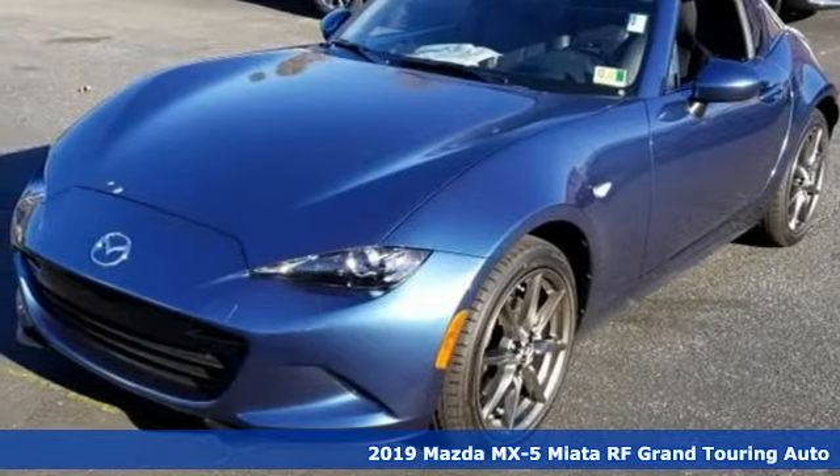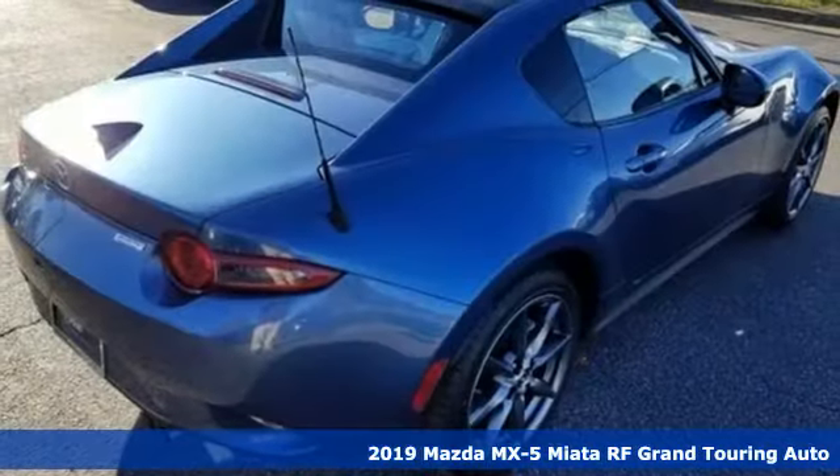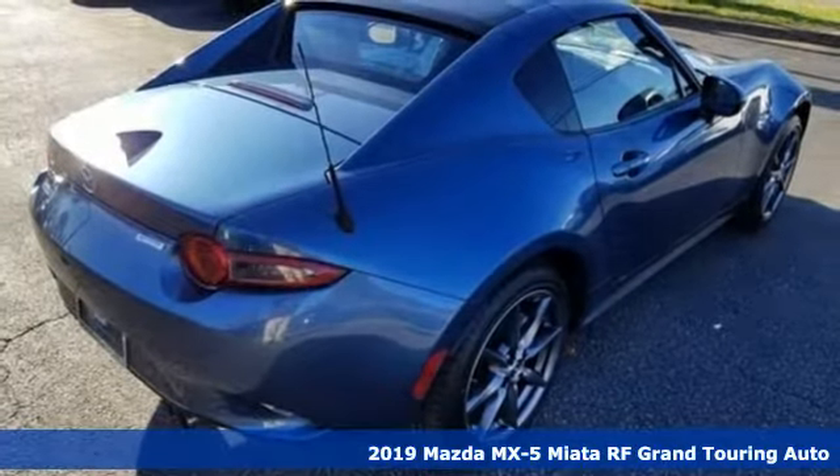Here's a new 2019 Mazda MX-5 Miata RF. Pure exhilaration, and wait till you start driving.